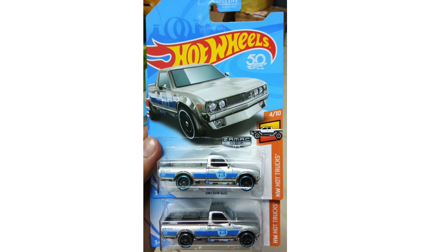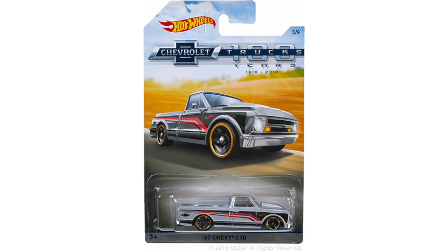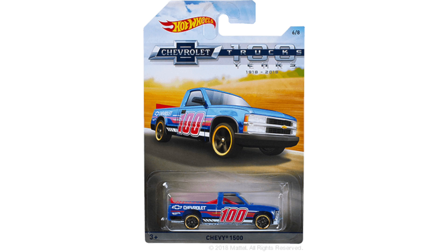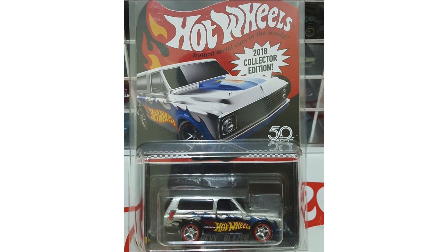This hot new truck is the brand new Zamak Datsun 620 pickup truck. Then we have the 100 Years of Chevrolet pickup truck series. The first truck is the purple '52 Chevy, then we have the 1983 Chevy Silverado, the 1967 Chevy C10, a yellow Custom '62 Chevy pickup, a green Chevy Blazer 4x4, a cool blue '100 Chevy 1500. Number seven is the red Chevy Silverado, and the last truck is the Custom '69 Chevy pickup.